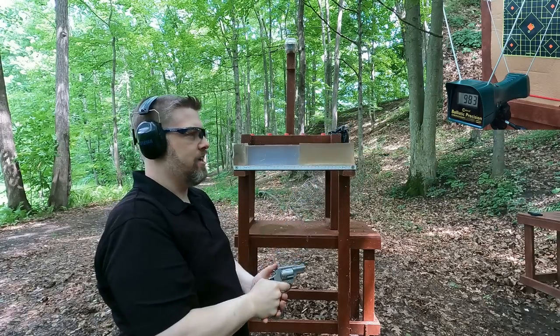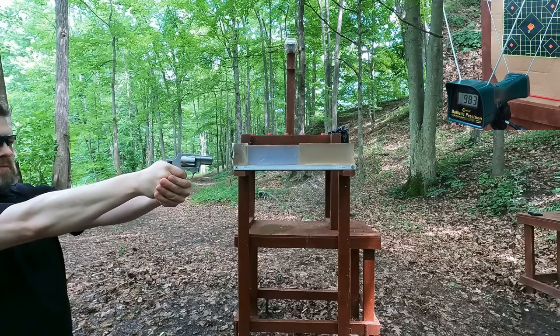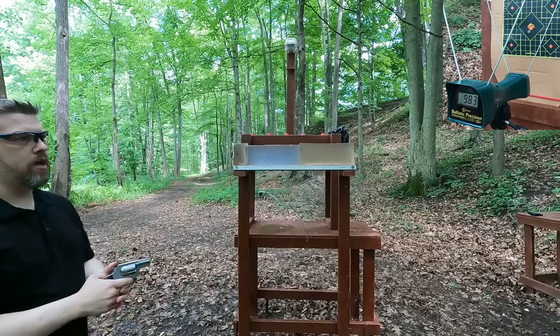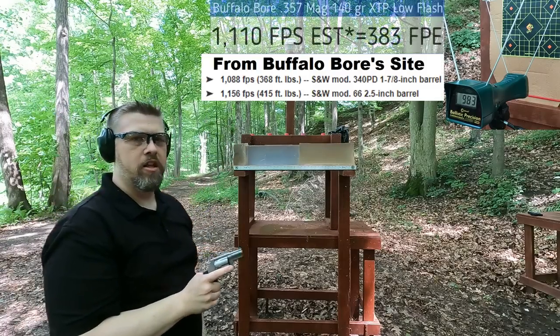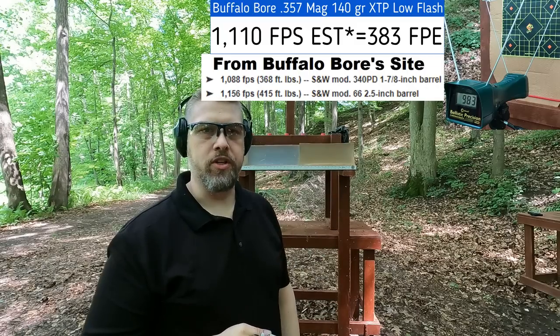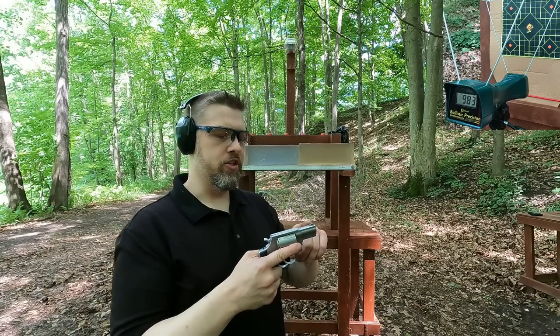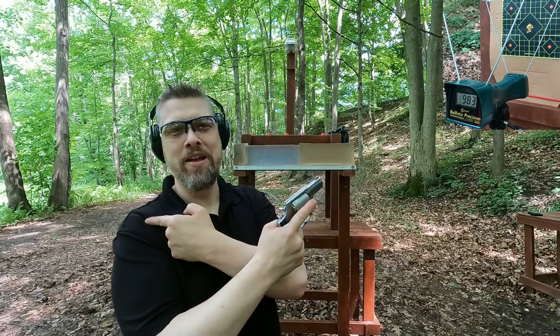Got a reading of 983, but I'm not sure that's reading correctly. I backed it up a little. Another shot — not reading at all. I can guarantee this is going to be what Buffalo Bore says because they're always spot on in my testing. The reason the chronograph won't read the 357 is smoke coming out and obscuring the sensors — there's nothing I can do about that without moving back to about 15 yards, and with these limited rounds I'm not going to risk it.